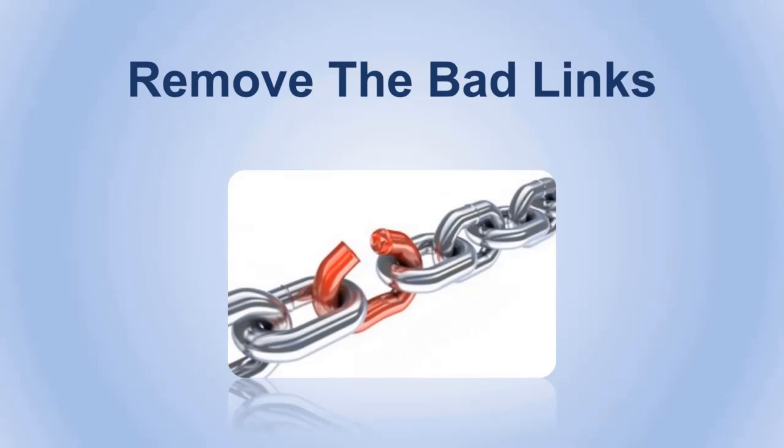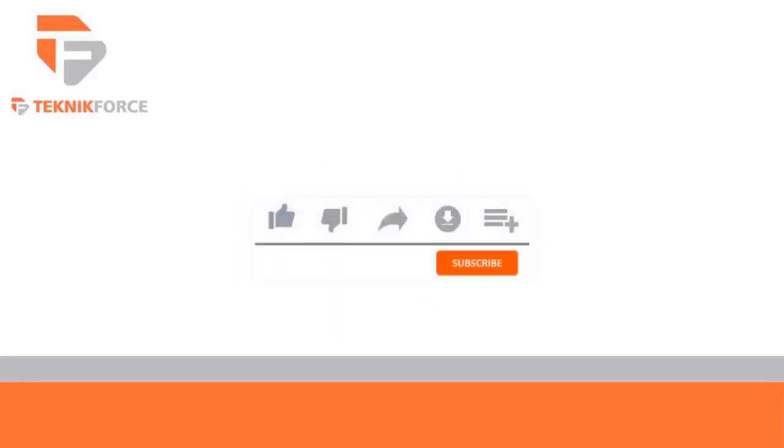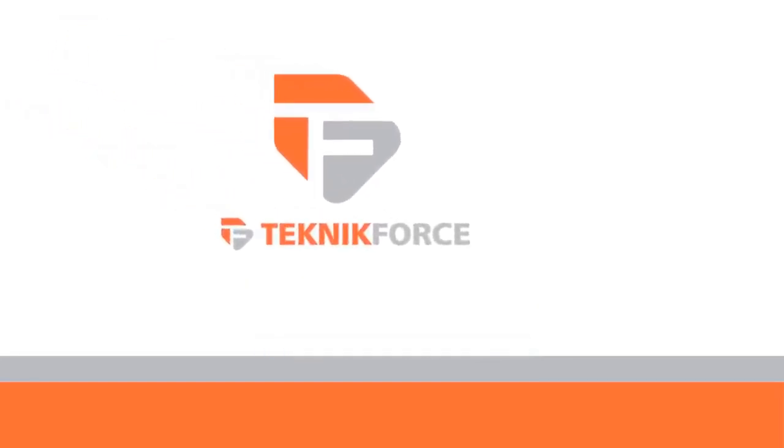The things you may not be in control of are the other websites that link to you, as the harm could be coming from them. That's why you have to remove those links immediately before they start affecting your rankings hard. We have successfully covered most of the problems you could encounter during your SEO experience. We hope you found them useful — stay tuned for our new video in the next chapter. Thanks for watching, don't forget to like and subscribe, and visit TechnicForce.com for more tools and training.